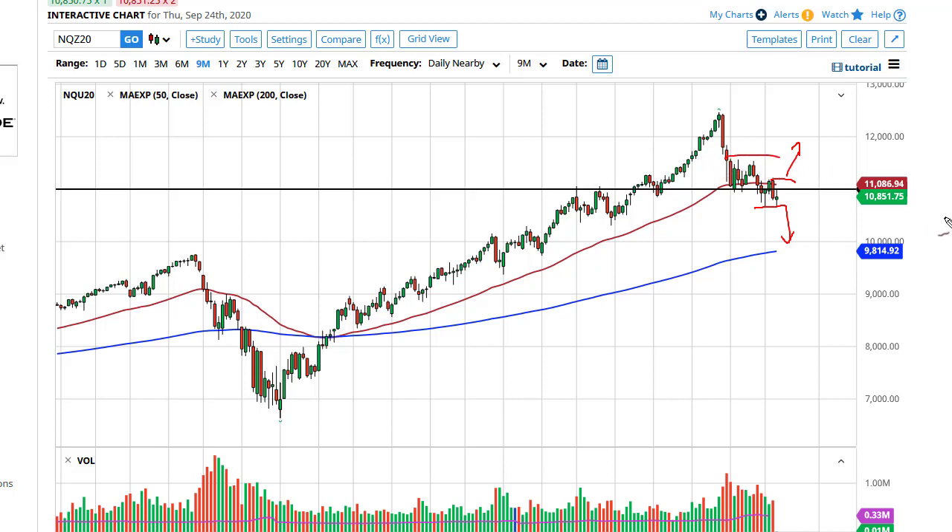But that's going to take some type of good news, and right now the one thing that everybody's worried about is stimulus. When you look at this chart, it doesn't take a whole lot of imagination to see the trend line that's been broken. So I still think we probably have further to go — 10,000 makes a lot of sense.